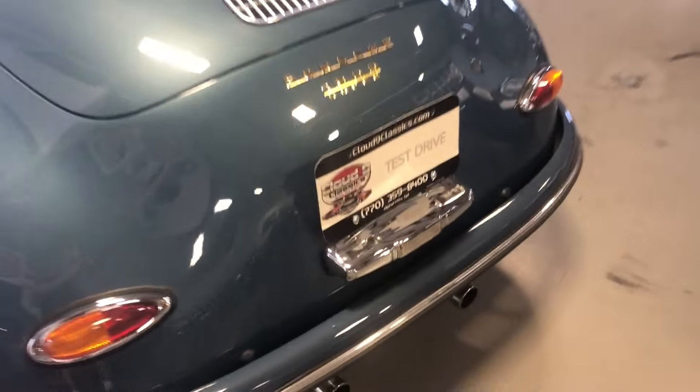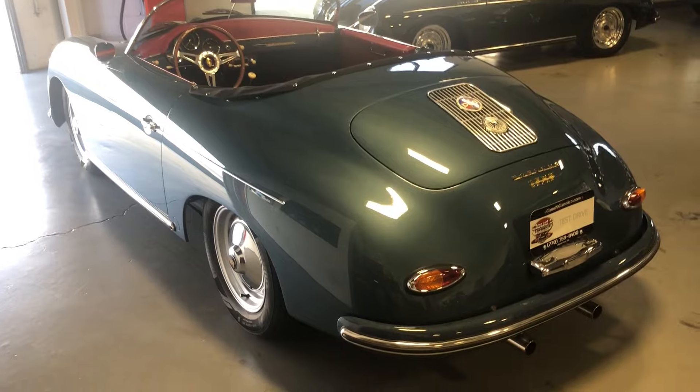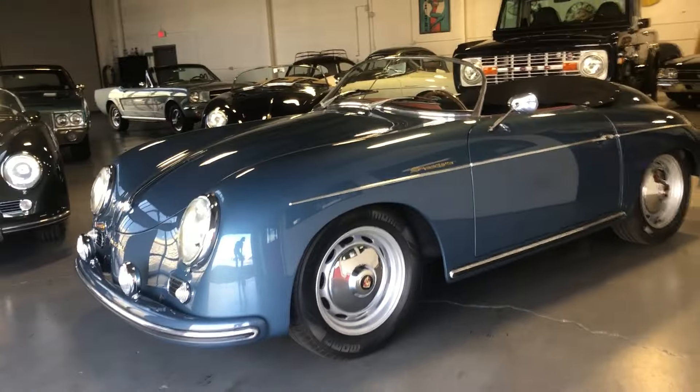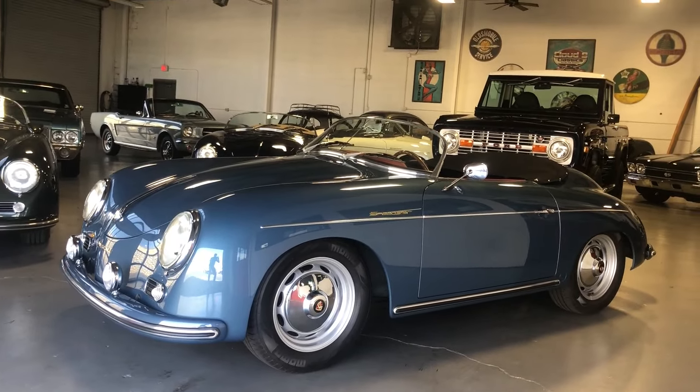If you're in the market for a 356 Speedster replica, this is one you shouldn't miss out on. Gorgeous color combination, beautiful condition, under 800 miles. If you have any questions, feel free to give me a call at 770-359-8400. Thanks very much.